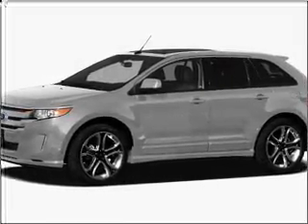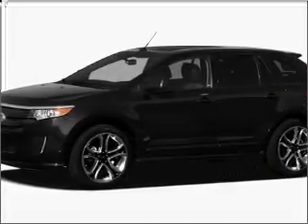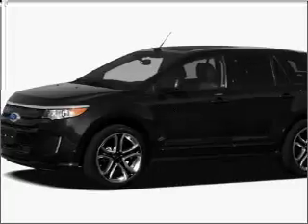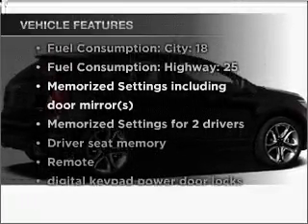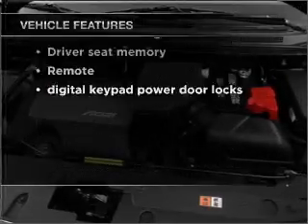Premium wheels lend a distinctive appearance. Treat yourself to the splendor of a premium sound system. The anti-lock braking system will help deliver you safely to your destination. Memory settings are just one of the extras, and with these notable features, you won't want to miss out on the opportunity to own this amazing ride.